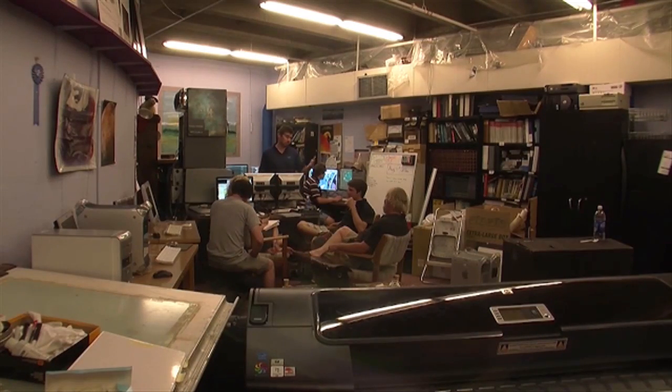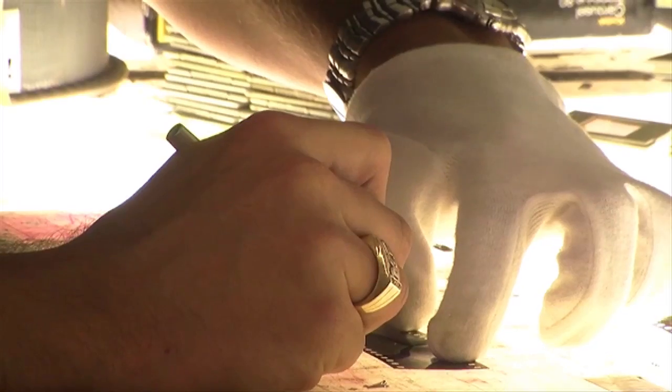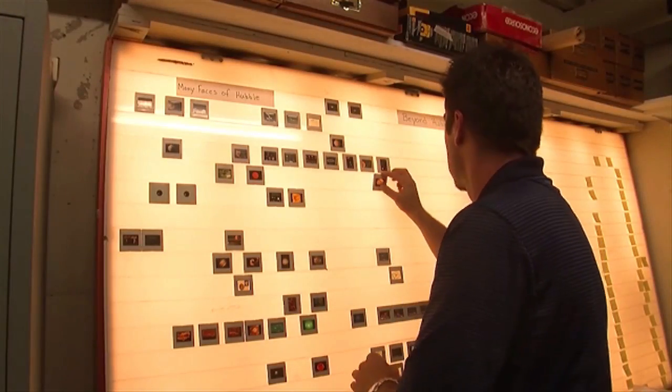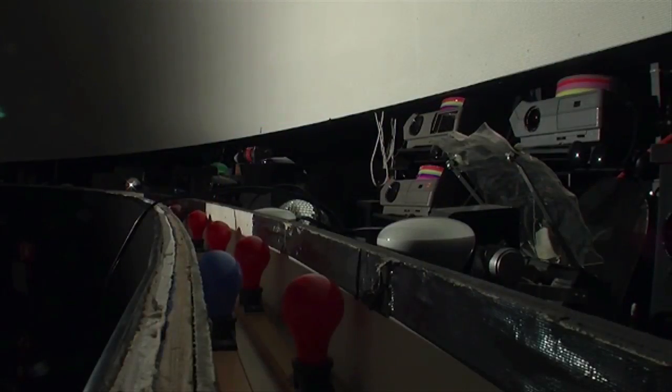Along with the Planetarium's digital upgrades comes a completely new way to create immersive shows. No more squinting at slides, cutting them up, and arranging them onto light boards. No more noisy slide projectors lining the dome walls.